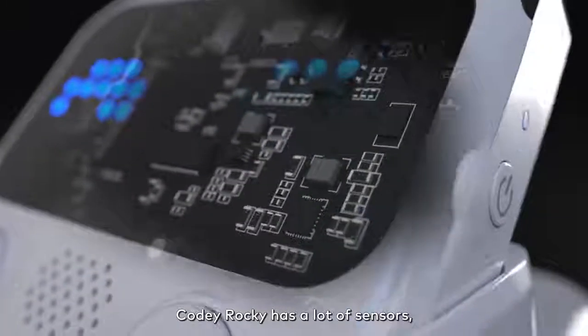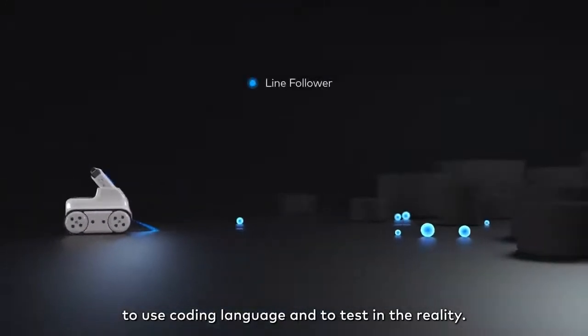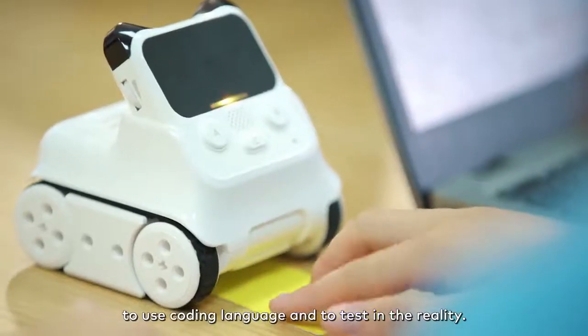Kodi Rocky has a lot of sensors and this gives students the chance to use coding language to test things in reality.